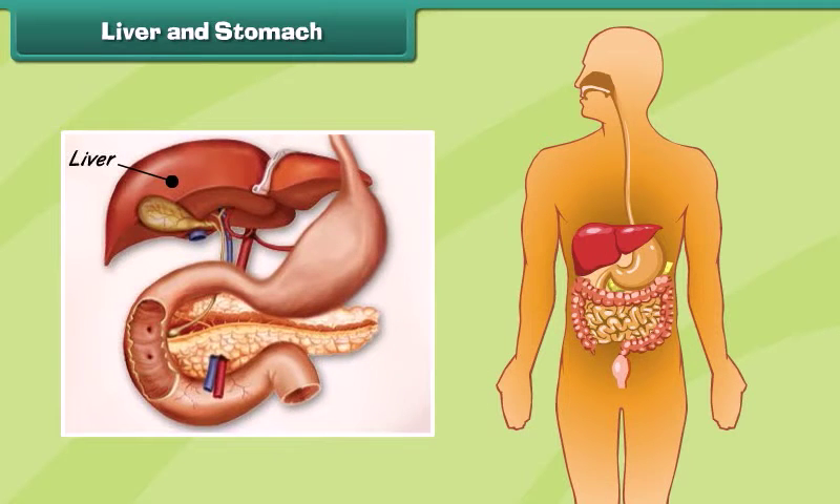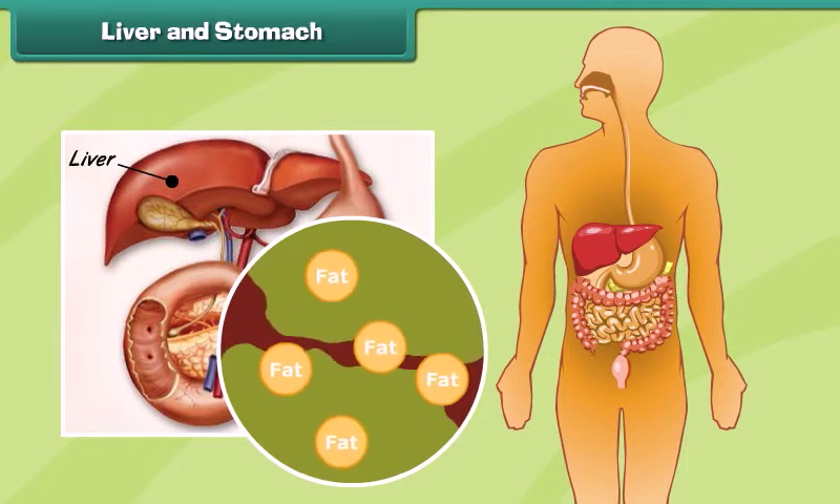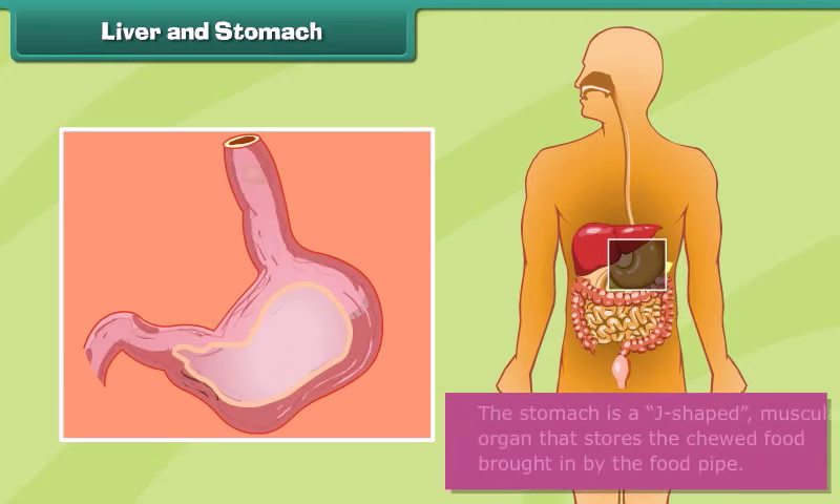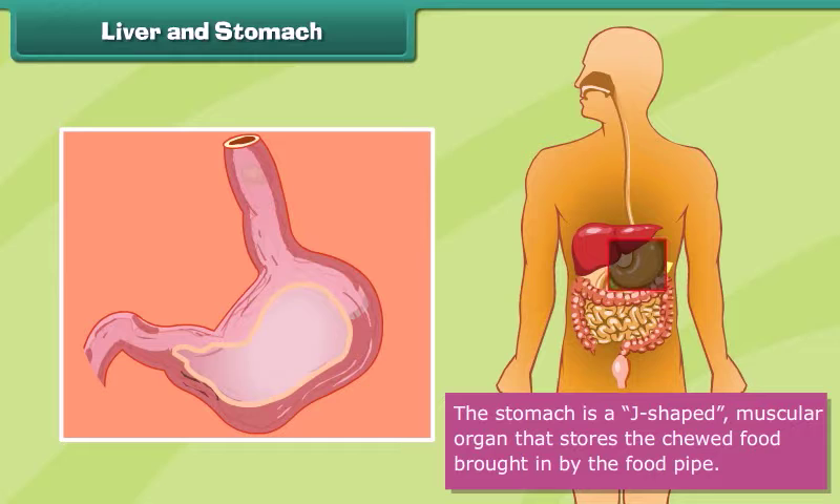The liver is a secretory organ that produces many juices that help in digesting food. The stomach is a J-shaped muscular organ that stores the chewed food brought in by the food pipe. The food is digested in the stomach with the help of enzymes and acids present here.